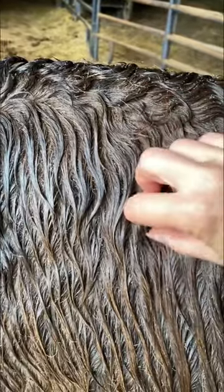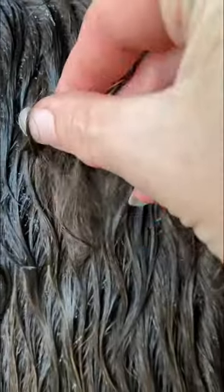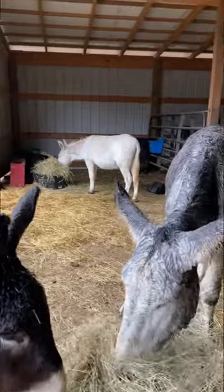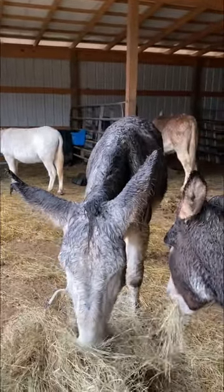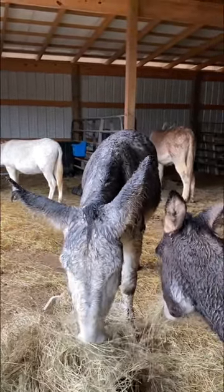But if your donkey grows a good winter coat, he's dry underneath this wetness. That's all dry. If your donkey grows a good, healthy winter coat, you don't have to worry as much about them getting chilled standing in the rain, because they grow an undercoat that's pretty thick.